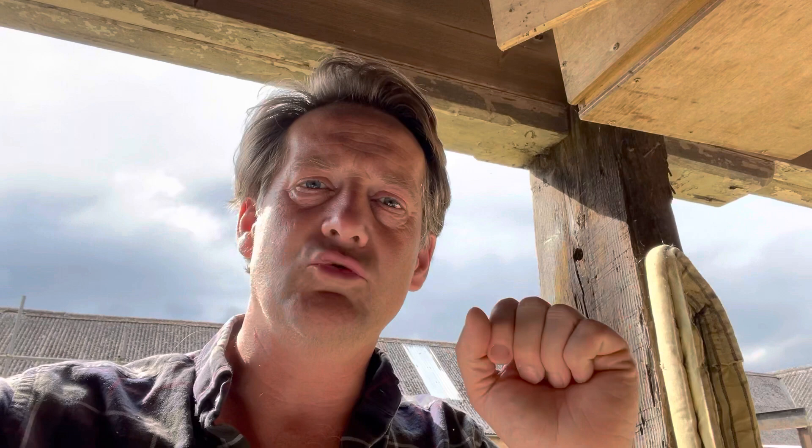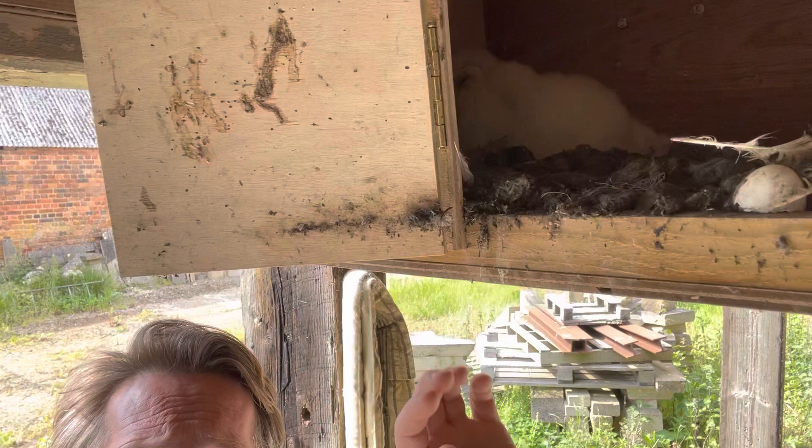Do you remember last time I was really worried, because there was a particularly small owlet? Each egg is laid at two and a half day intervals, so that if there is no food, the big owl — the first owl that was born — can then eat the little one. I know it's tragic, but have we got a little one? Has there been enough food going around, or has that little one gone?